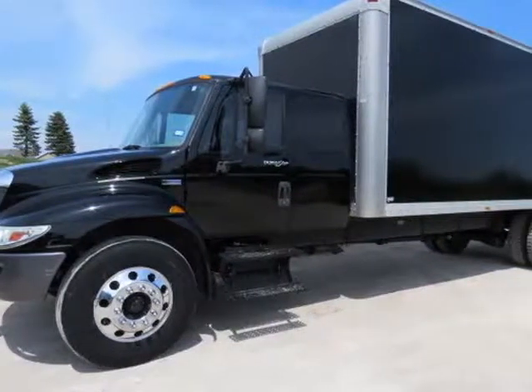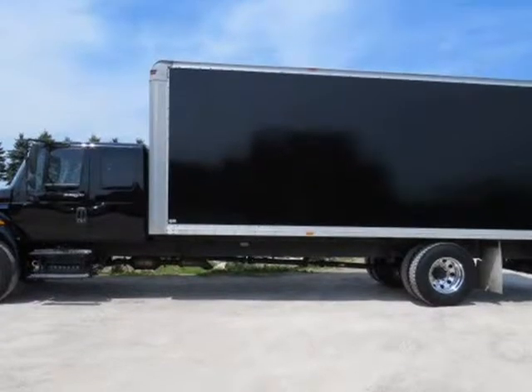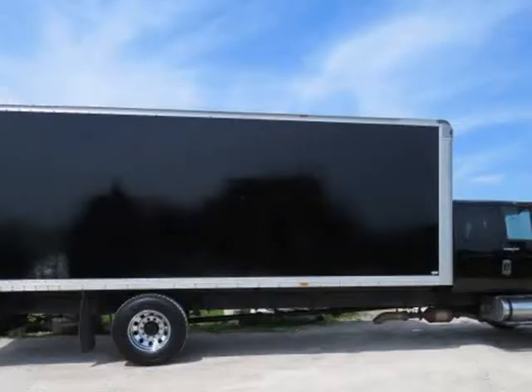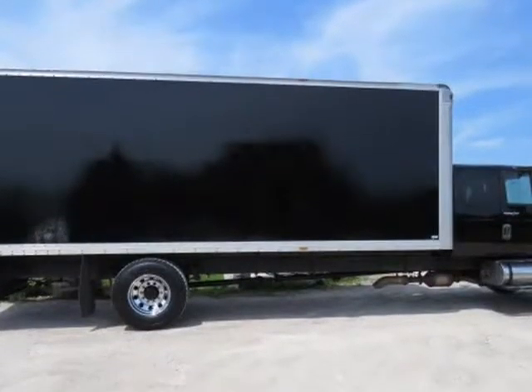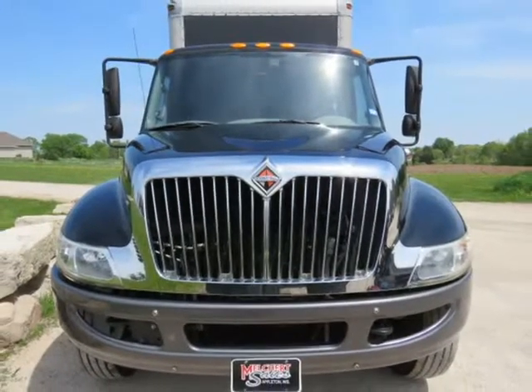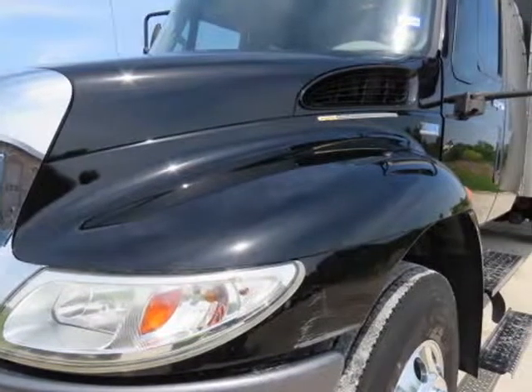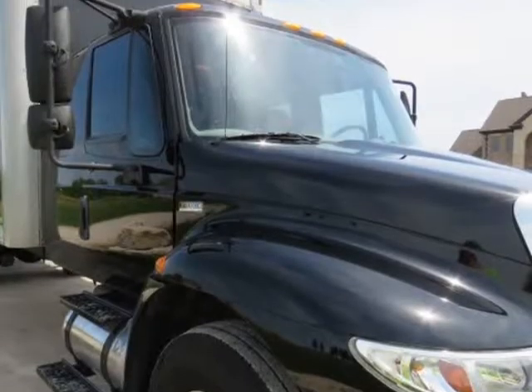This 2013 International Durastar 4300 is brought to you by Melchert Sales LLC. 2013 International Durastar 4300, 25,999 GVW, MaxForce 220 HP diesel motor, automatic transmission, RWD, air brakes, 280-inch wheelbase, 24-foot Morgan box.